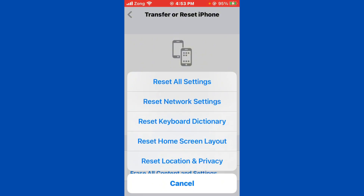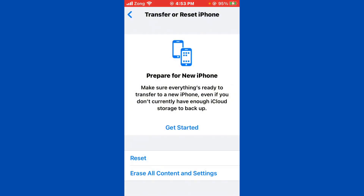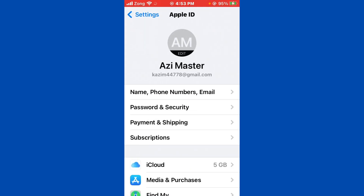Tap on Reset and you need to reset your network settings. After resetting network settings, go back and tap on your Apple ID, then navigate to Payment and Shipping.